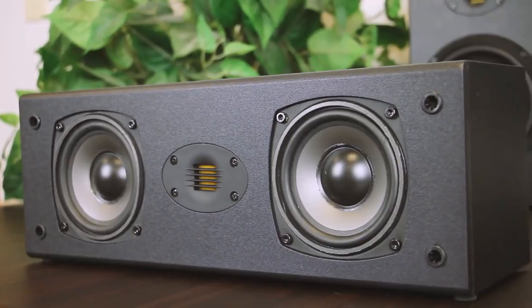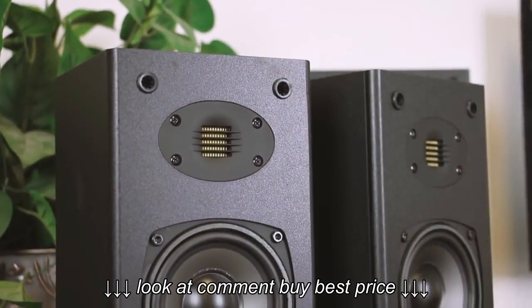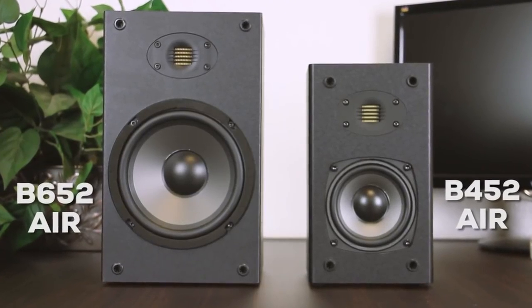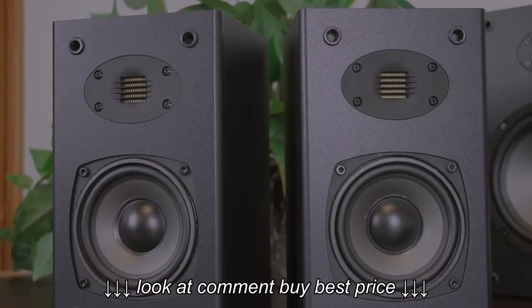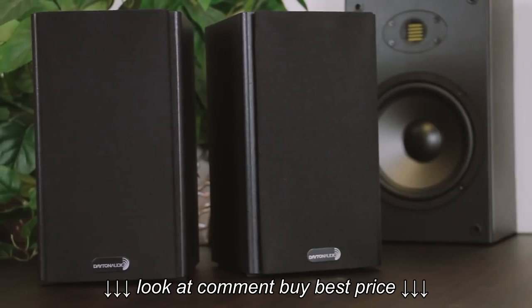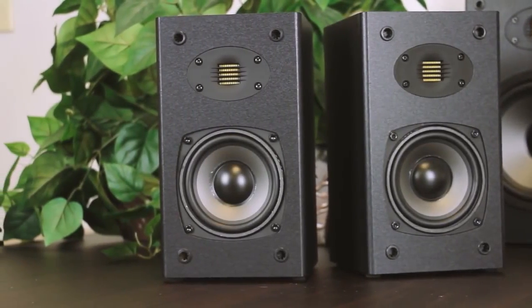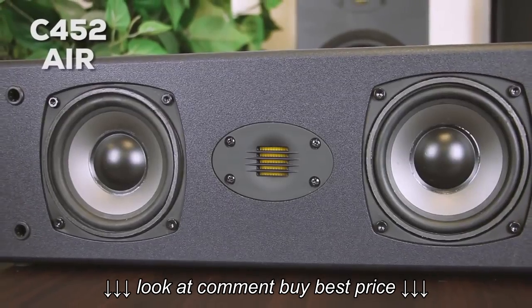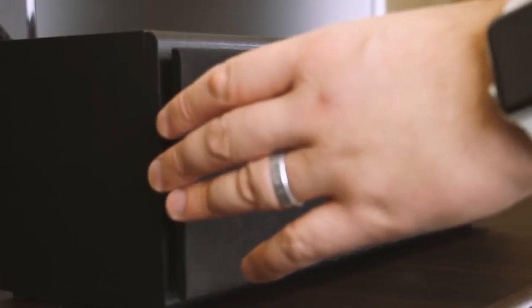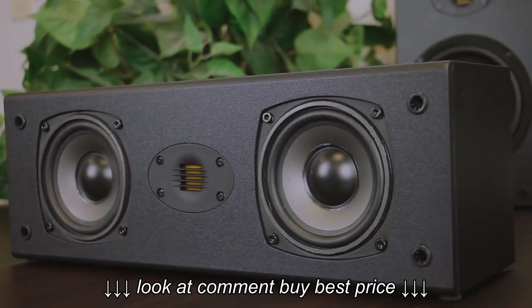Dayton Audio now has three new products featuring the AMT tweeter. The B452 Airs — small but capable of great frequency range, these speakers now pack in more sound than you thought was possible. The C452 Airs are your perfect solution to any affordable home theater setup. Add these for a balanced, natural sound.